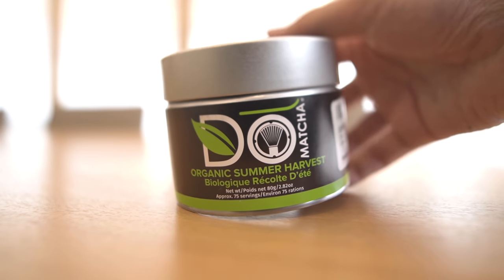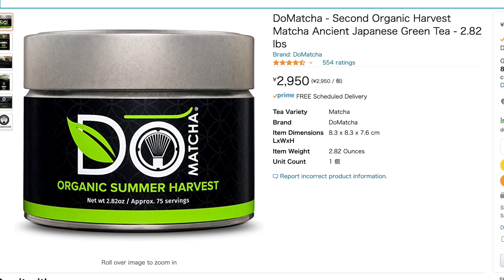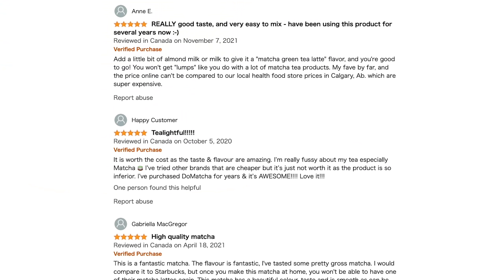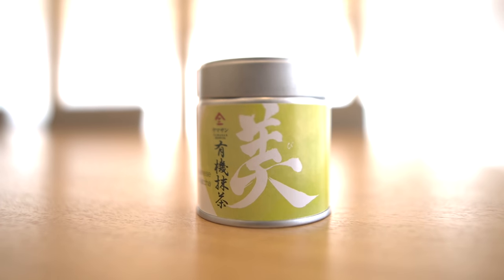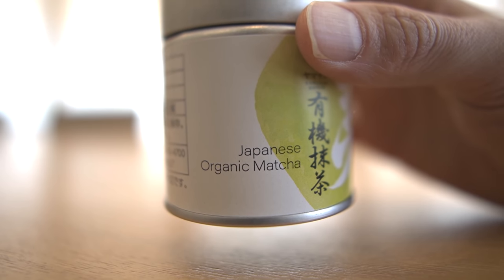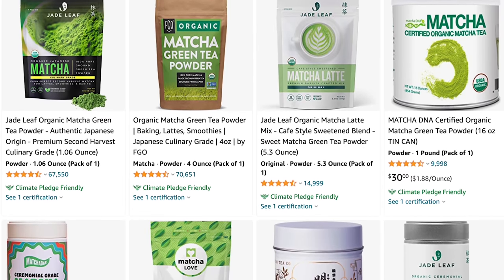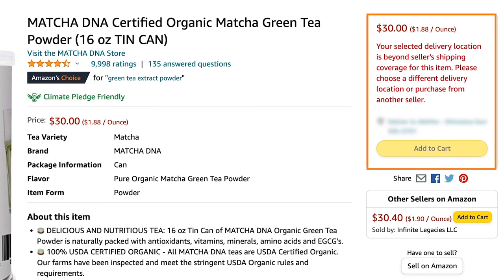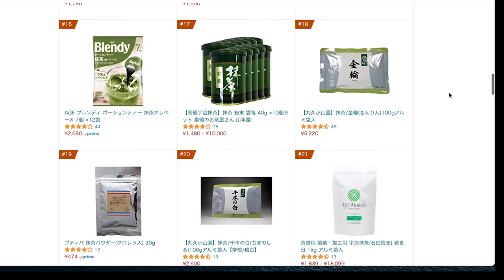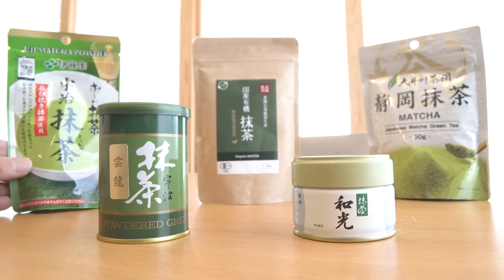Number 3: Dou Matcha. The leaves were harvested in summer instead of spring, but it had really good reviews so I was interested in it. Number 4: Bi-Yuki Matcha. This is Uji's organic matcha, which was also popular in Japanese online stores. To be honest, there were other matchas I was interested in, but I couldn't get them because some brands sold overseas are often not available in Japan. Instead, I searched Japanese online websites for popular matcha and carefully selected five other brands.